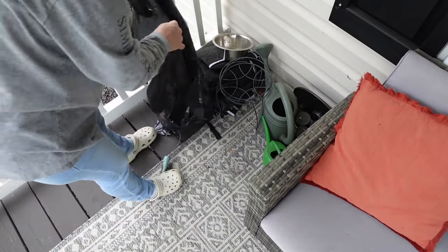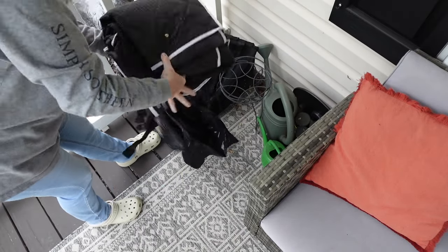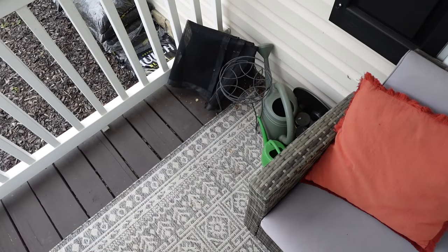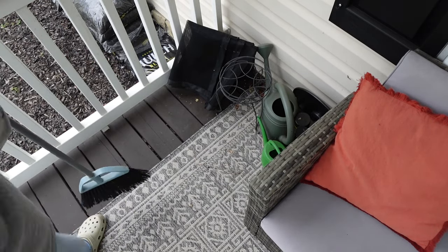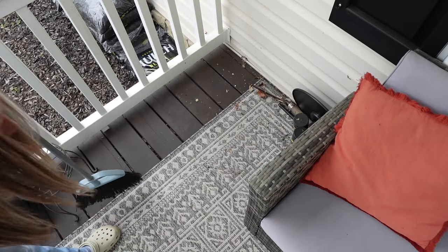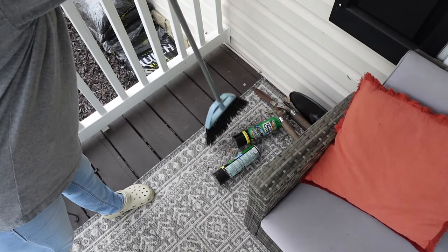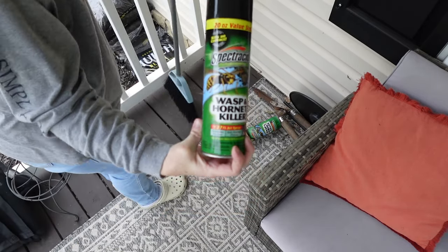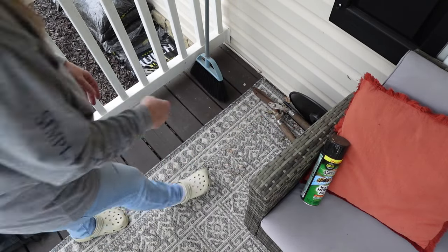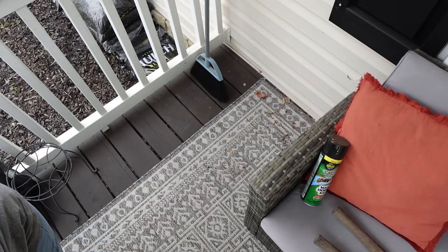I wanted to start with the front porch because it looked like it was about to rain and I wanted to make sure I got everything out there done. I really just needed to go through this corner and grab a couple things that needed to be trashed. I have one of those little seat covers that go in the back of my car for when I take Bodie somewhere, but the last time he jumped in the back he was excited and busted two of the buckles on it. So it really won't stay up, so that's got to go in the trash.